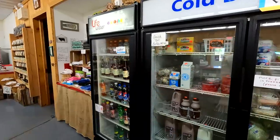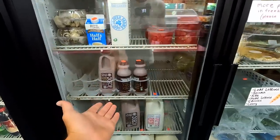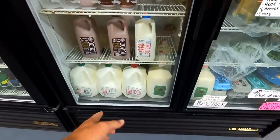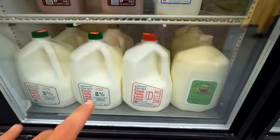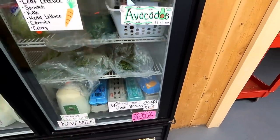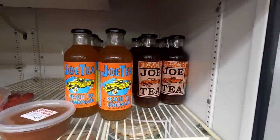Our milk cooler is kind of getting low. We're going to get a new shipment on Tuesday or Wednesday. We only have two small chocolate milks and then the mid-size and the big. We sell raw milk, whole milk, 2%, and skim. All of our eggs are farm fresh from a local farmer. And here is Joe's Tea — that's definitely one of my favorite teas. The peach is just absolutely delicious.